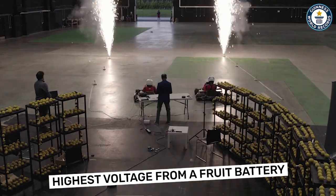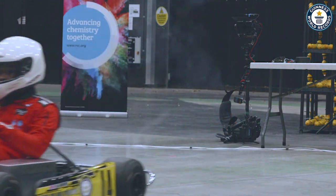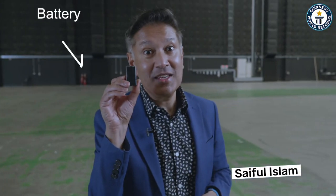We can do something that no one's ever done before: use a gigantic lemon battery to start some pyrotechnics to kick off the go-kart race. We're going to make one of these from one of these. So how do we do that?